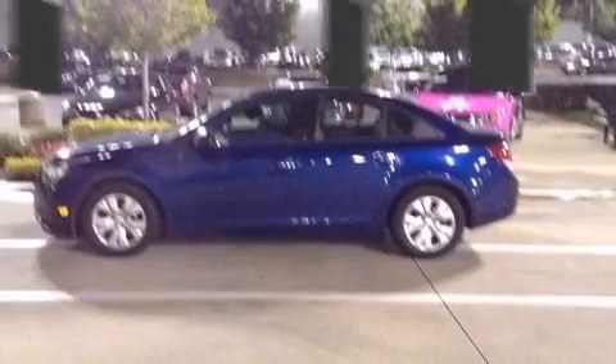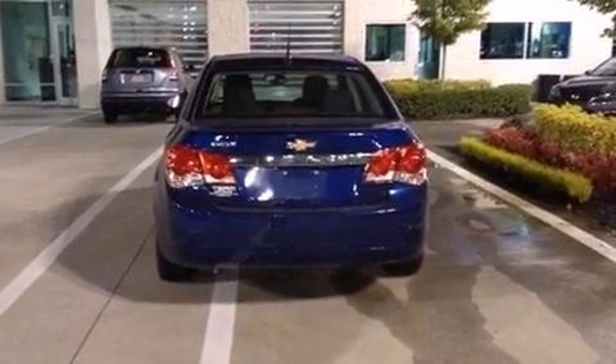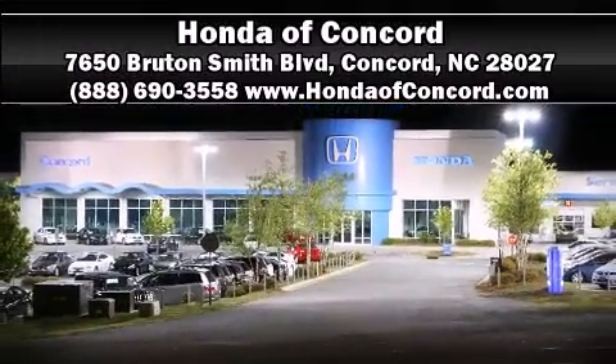Chevrolet also prioritized safety and security with features such as front and rear side-impact airbags, a security system, and ABS brakes. We have a skilled and knowledgeable sales staff with many years of experience satisfying our customers' needs. Please don't hesitate to give us a call.